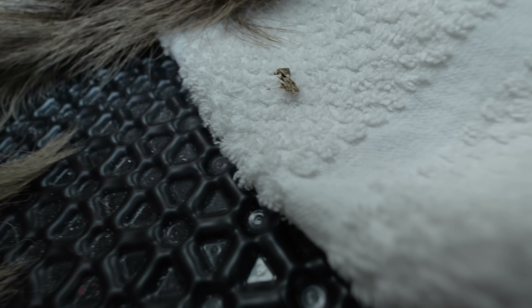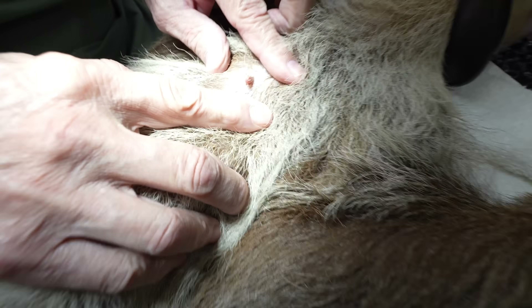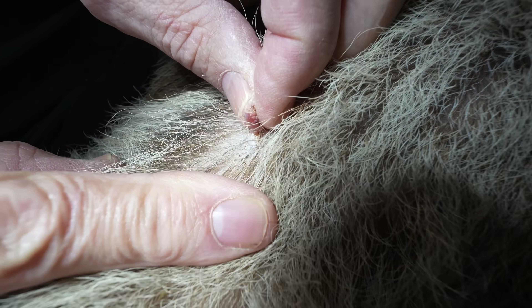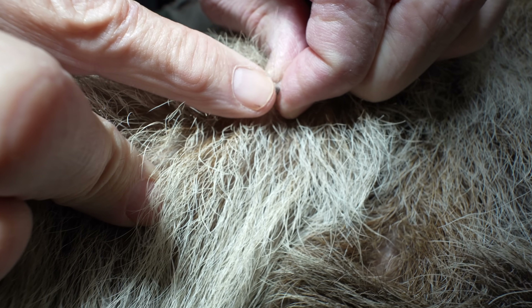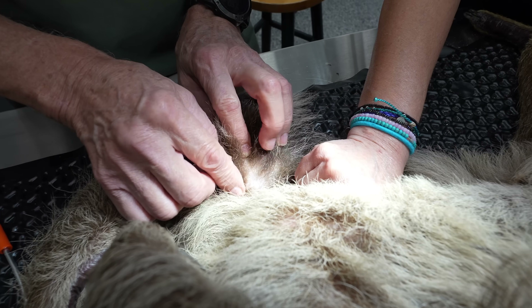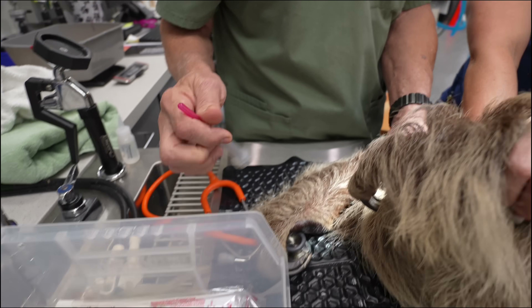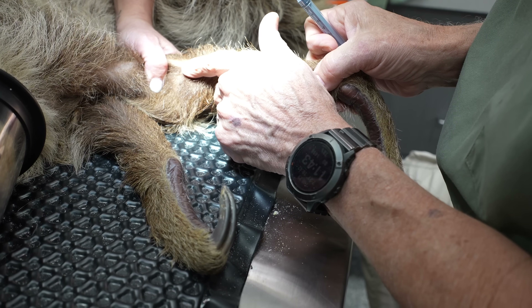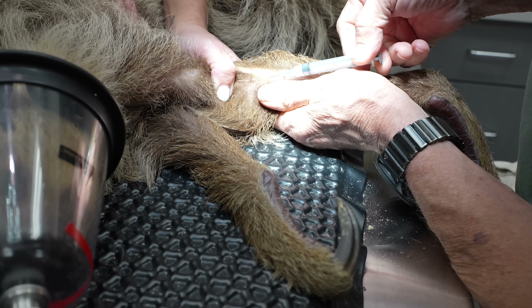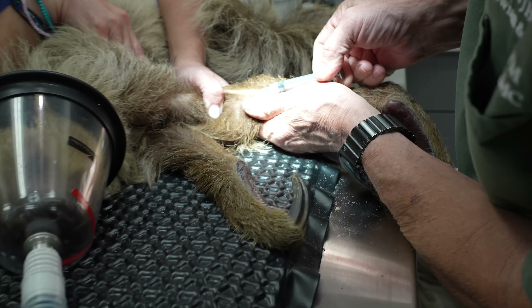Once the crust is removed, there's nothing really remarkable going on underneath — it's pretty healthy-looking tissue with no exudate. The other nipple has a little bit of the same thing going on, just not as extreme. Dr. Harris then tries to locate a vein on Sid's leg to draw blood for a baseline health panel. This is something we do for all of our animals once a year. Finding the vein is a little tricky with a sloth, but they locate it and go in with the needle.